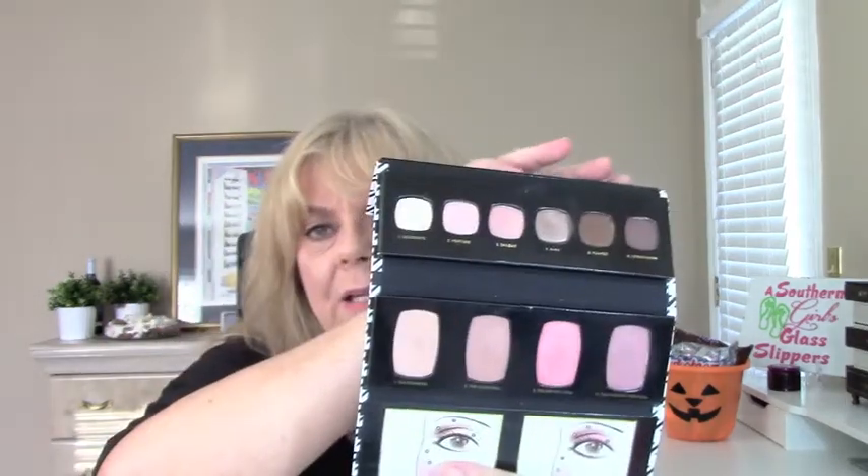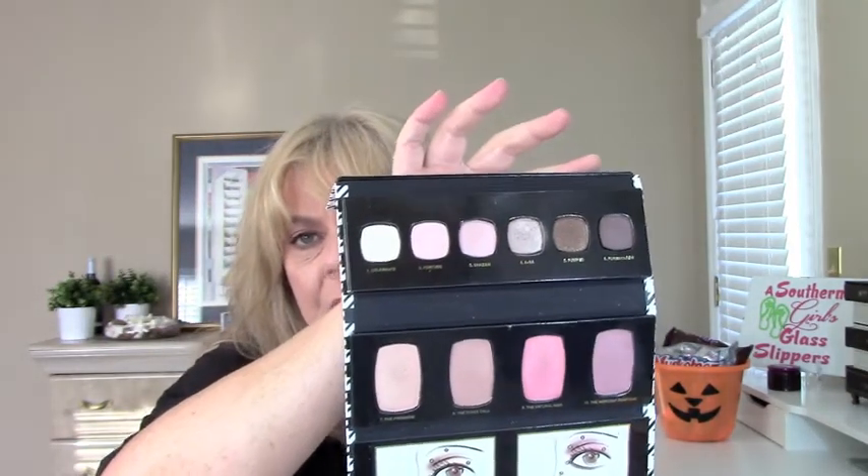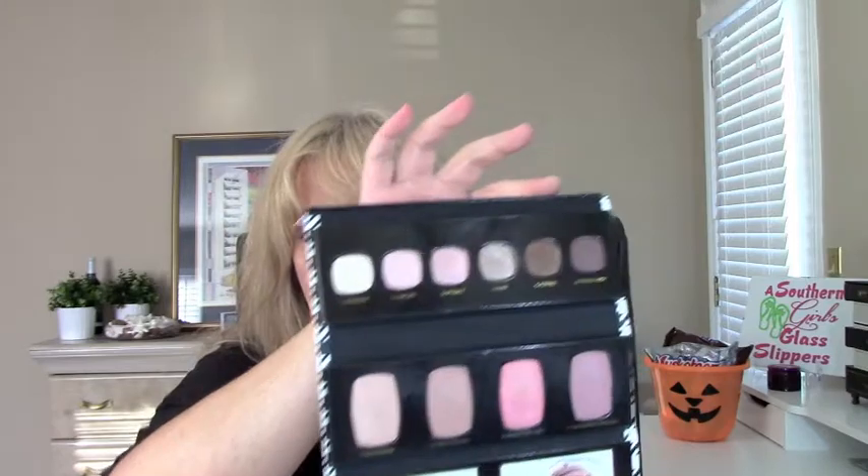Palettes this week — the first one should be no surprise. It's the Bare Minerals Magic Act, and I'm so glad I bought this. It's a very neutral palette, so easy to just do a look with, and it comes out perfect every time. The blushes are just beautiful. I love them. I'm not sorry I purchased this — that's another flip.